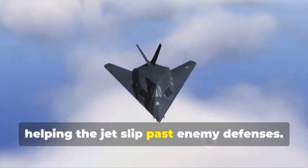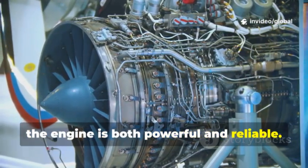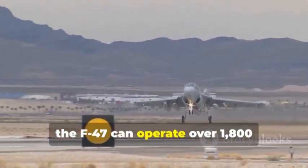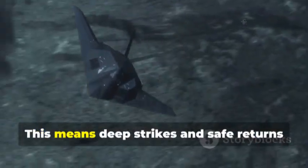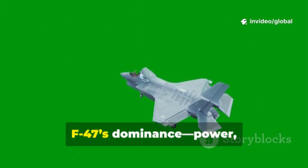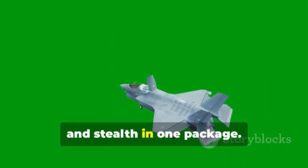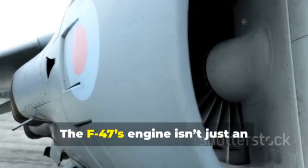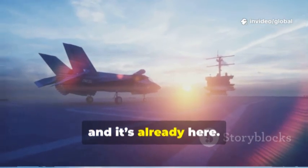Built with advanced materials, the engine is both powerful and reliable. Combined with a lightweight composite airframe, the F-47 can operate over 1,800 kilometers from base. This means deep strikes and safe returns are possible. The adaptive engine is the key to the F-47's dominance — power, range, and stealth in one package. It's a masterpiece of engineering setting a new standard for fighter jets. The F-47's engine isn't just an upgrade, it's a game-changer. This is the future of propulsion, and it's already here.